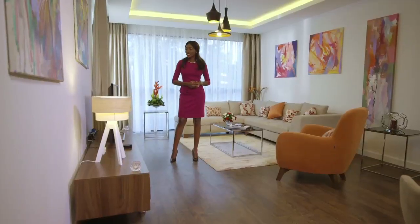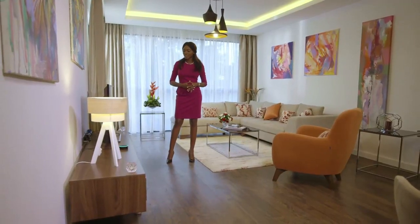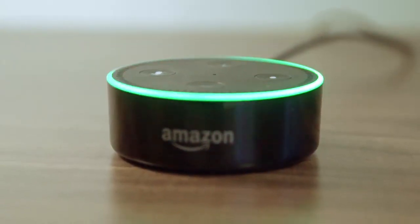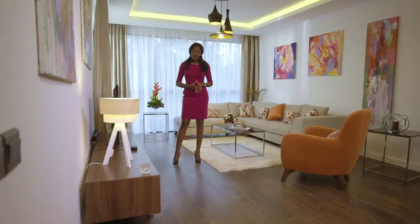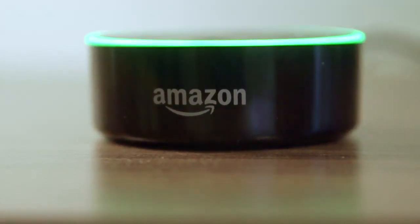Let me introduce you to Alexa, your smart home technology. Hello Alexa, call Valet. This is Valet speaking. How can I help you? Can I please have my car in 10 minutes? Sure, I'll have your car ready in 10 minutes. Thank you. See, that was easy.